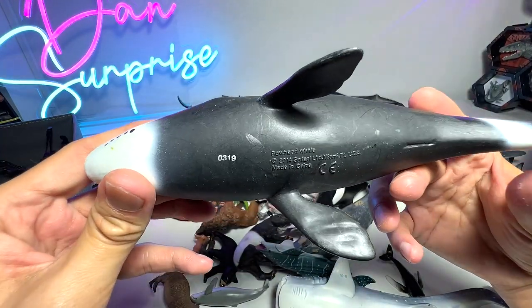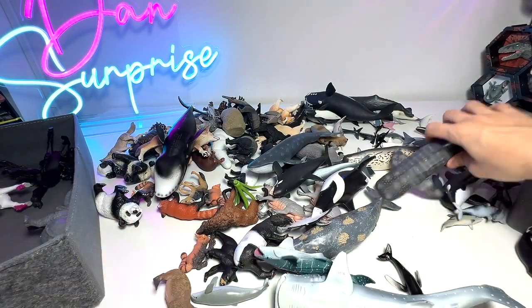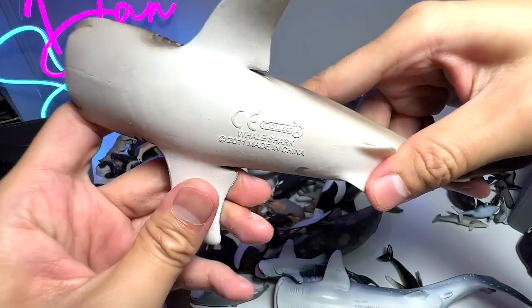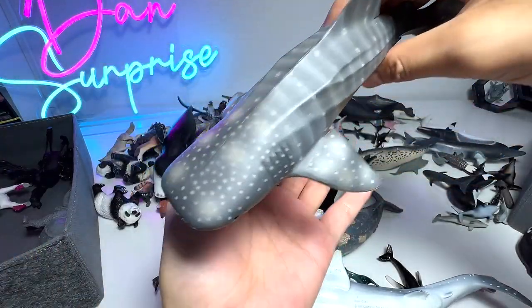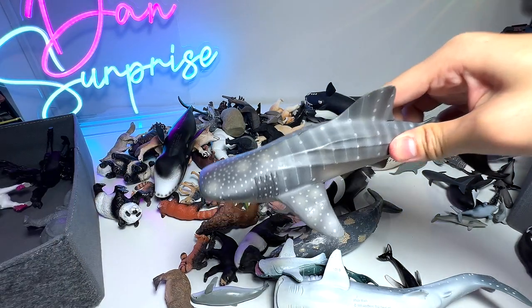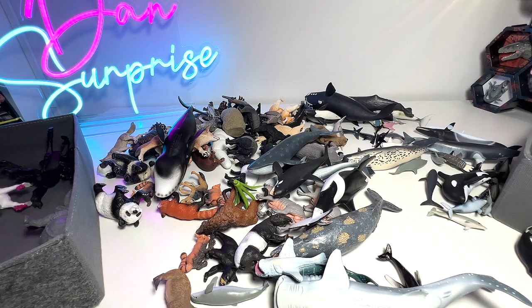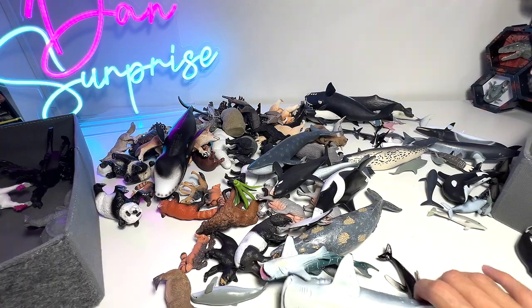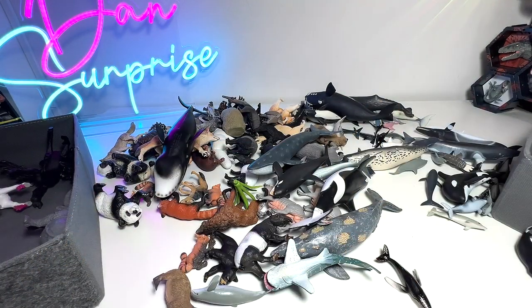And we have a Bowhead Whale right here - a 2014 figure. Let's take a look at this Whale Shark figure. Whale Sharks are basically filter feeders - they feed on very small sea animals such as krill and small fish. They do not pose any danger to humans; they are pretty docile. Here's another Whale Shark. I've actually seen a lot of Whale Sharks before when I went over to Cebu Island in the Philippines.